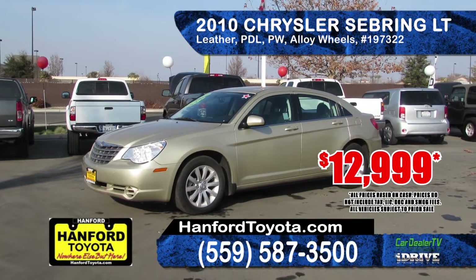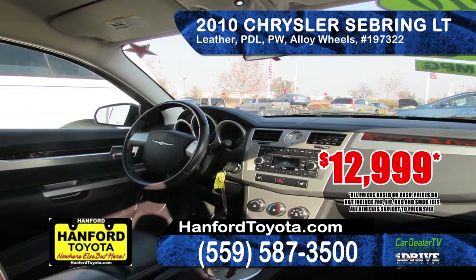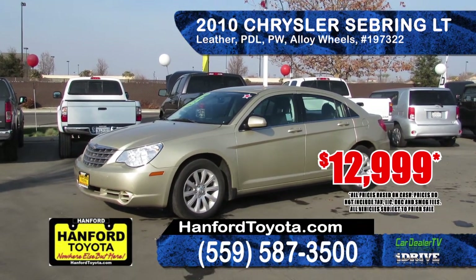Also at Hanford Toyota, this stylish 2010 Chrysler Sebring Limited. It has a gas-saving 4-cylinder engine with automatic transmission, alloy wheels, leather interior, power driver seat and a multi-disc CD. Priced right at $12,999.